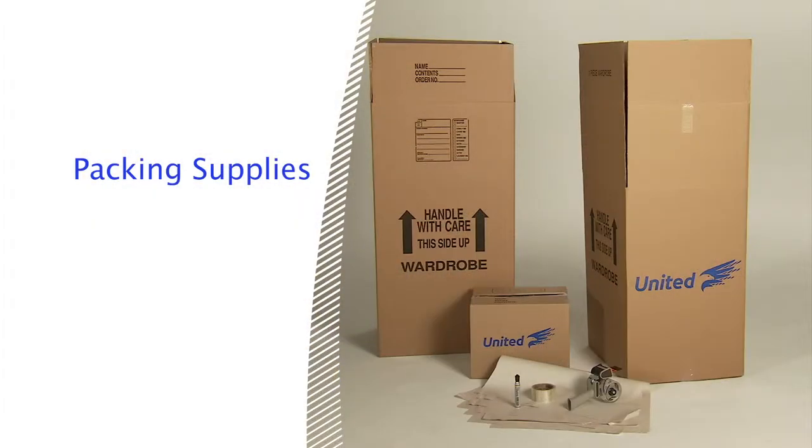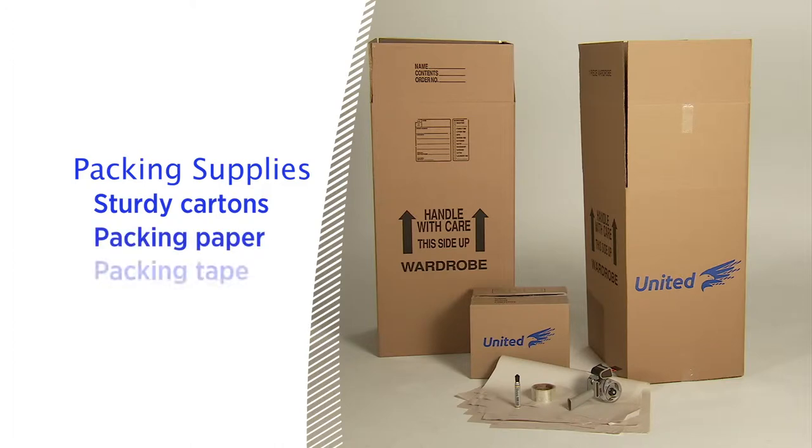Before you start, it's a good idea to gather everything you'll need, including sturdy cartons of various sizes with flaps that can be completely closed, packing paper, packing tape for sealing packed cartons, and felt tip markers for labeling.